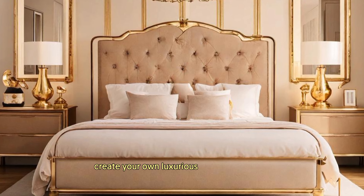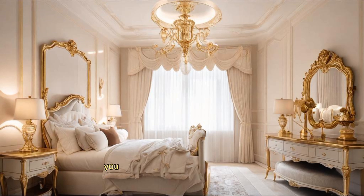Create your own luxurious space. If you enjoyed this, please like and subscribe to the channel. Thanks for watching and see you next time.